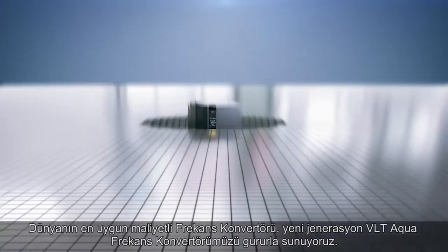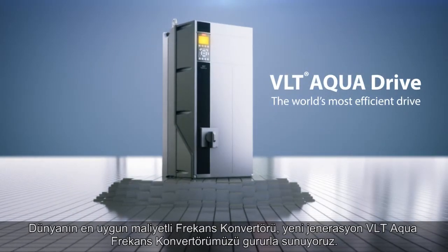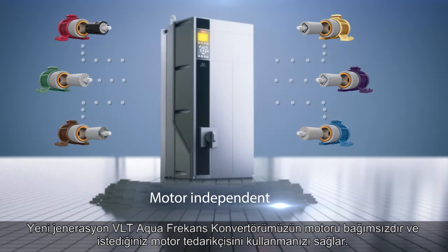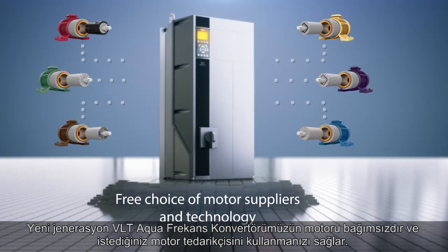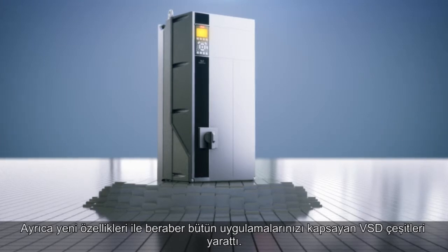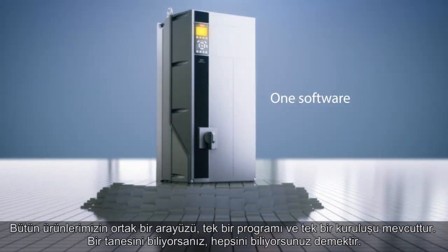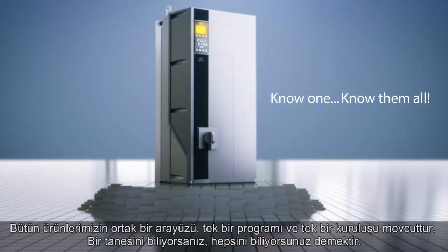We are proud to introduce the new generation VLT AquaDrive — the world's most cost-efficient drive. It is motor independent, offering you a free choice between motor suppliers. Together with other new features, this has created the most comprehensive VSD range, covering all your applications — with one common interface, one software and one setup for all your drive needs. Know one, know them all.